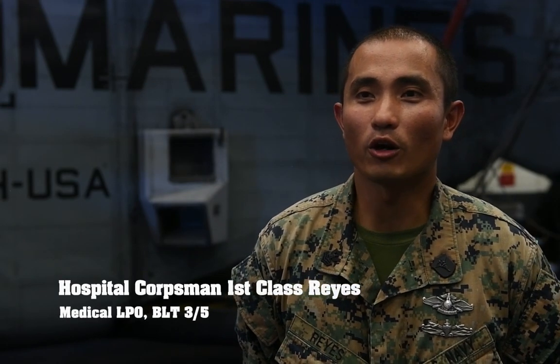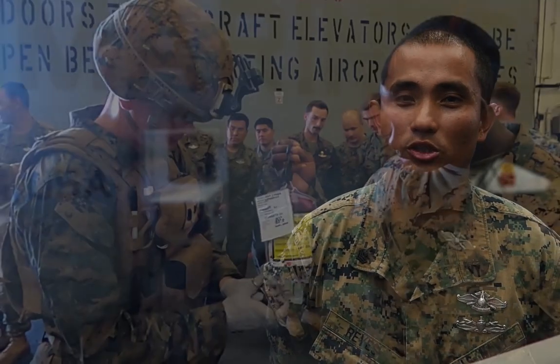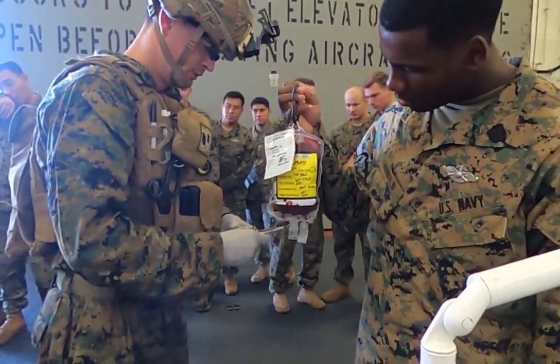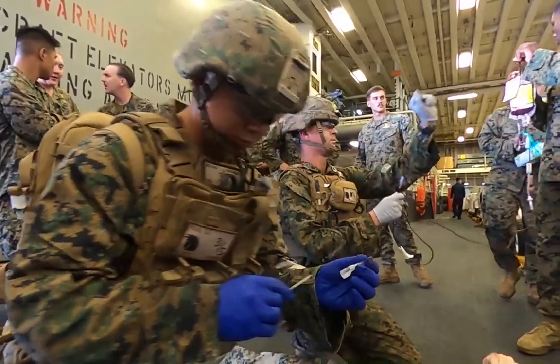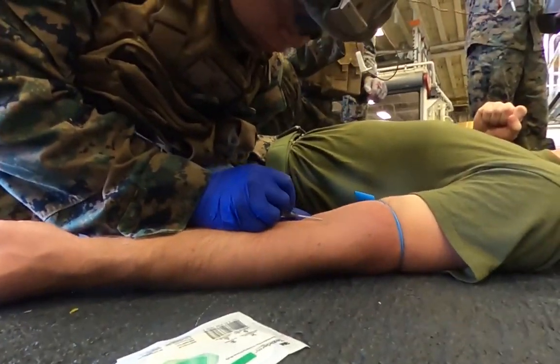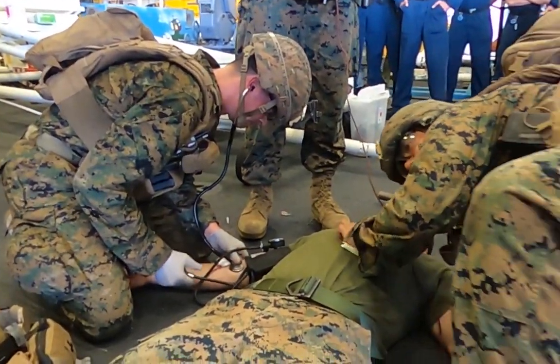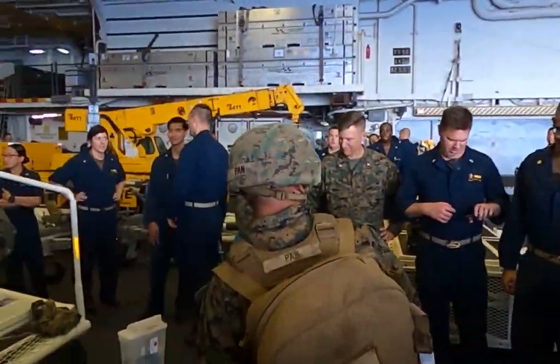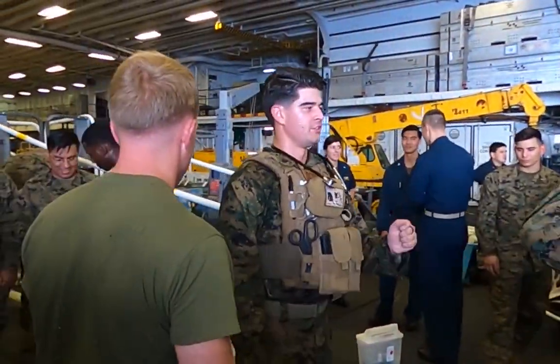The history of the Valkyrie fresh whole blood program all originated from the Army Rangers ROLO program. When the Navy wanted to take that program and introduce it to the Marine Corps, we turned that into the Valkyrie program in 2018. What we're trying to do now is implement that technique and teach it to our corpsmen so they could use it in the combat field and use it for their Marines.